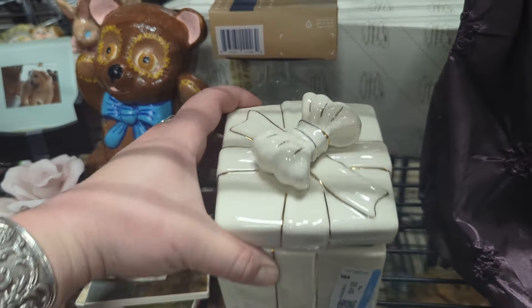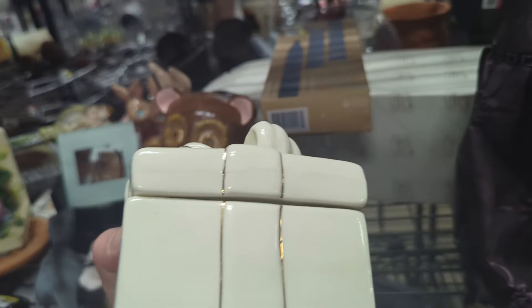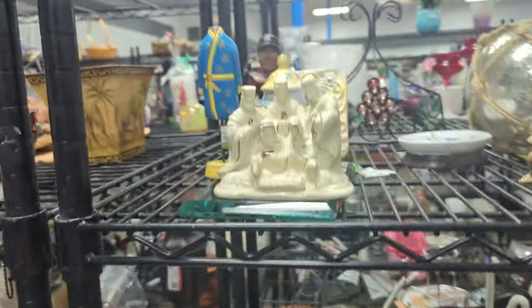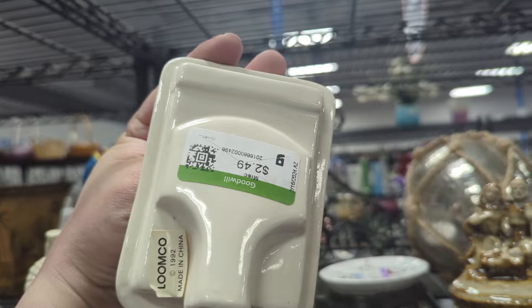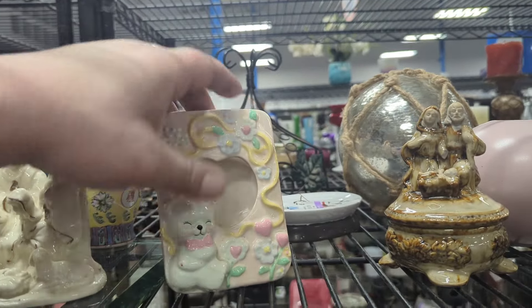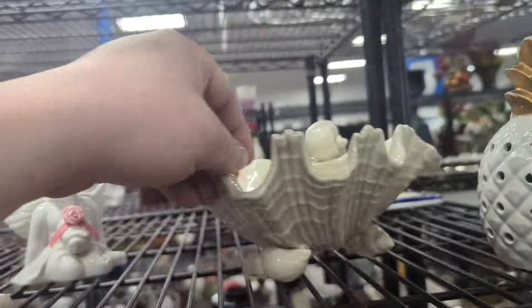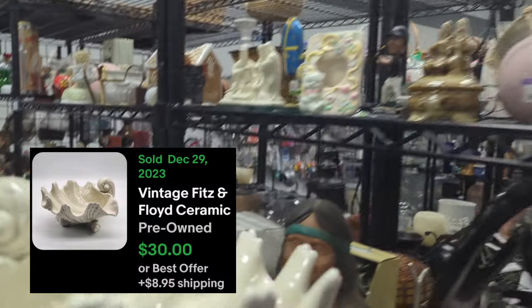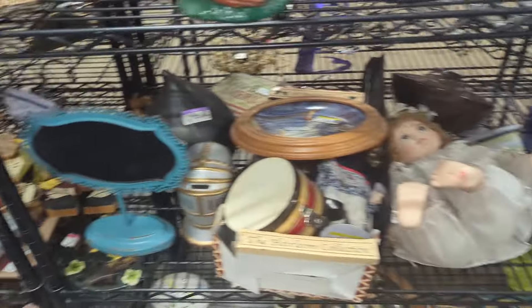I have one of these but in a way smaller version — this one's $5.49. Let's roll on down the second section — a little nativity. Another sweet little picture frame with a bear — Lumco, $2.49 — but there's a little chip on the bear so we'll leave that. Some more angels. There's a shell dish for $3.49 — Fitz and Floyd — any damage? Nope, looks like that's a good one! Definitely picking that up.